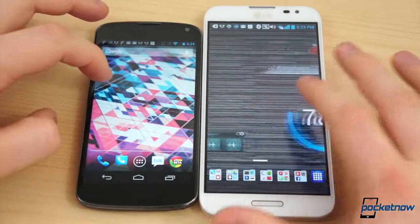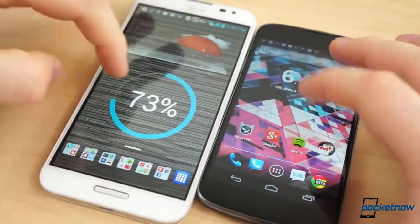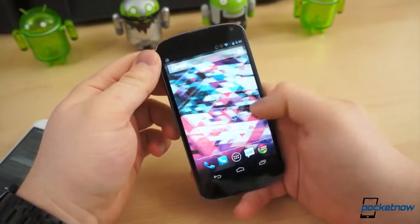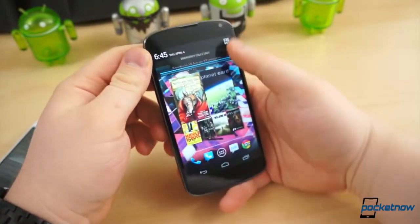Google's precious Nexus 4 is as pure as pure gets. Updates come directly from Google — pure, unadulterated Android, exactly as it was intended to look and feel. The home screen, settings application, notification shade, and recent apps function are all clean and unified.